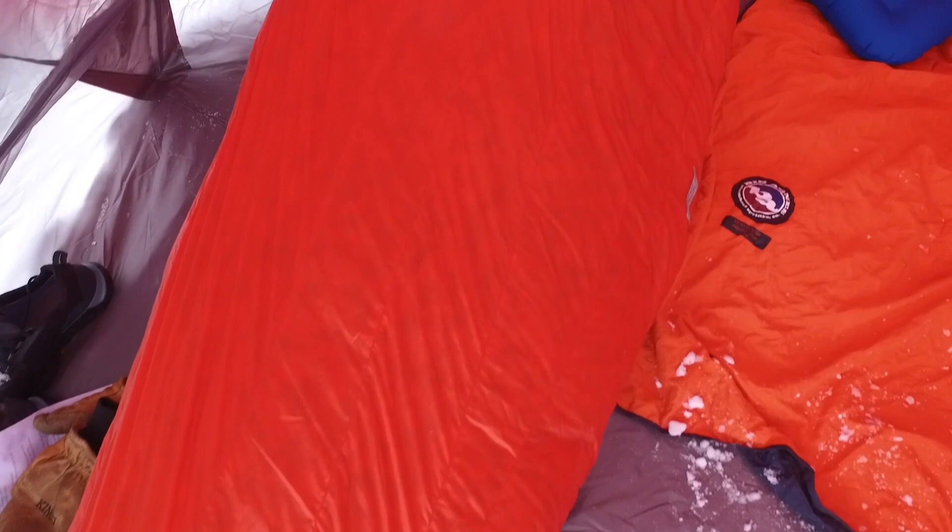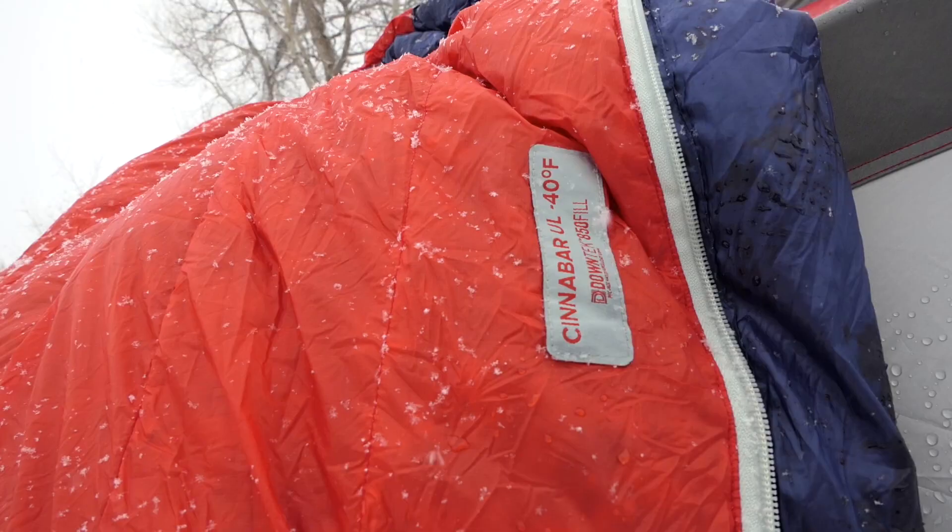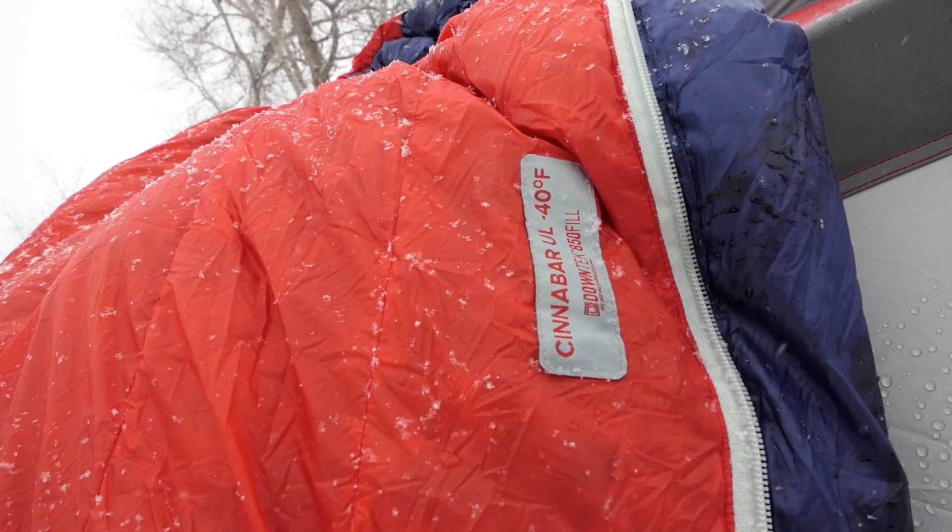The Cinnabar was built to go the extra mile, constructed with a 100% recycled Protex Quantum Pro nylon ripstop, high tear strength shell, and insulated with 850 fill power down tech water repellent down.